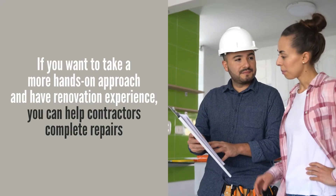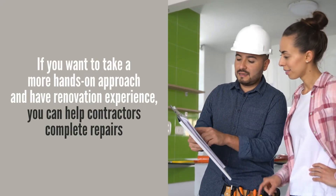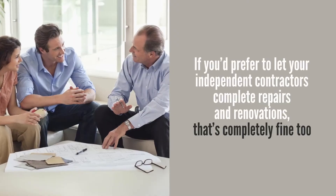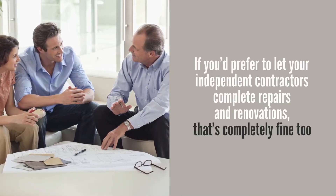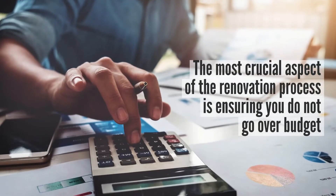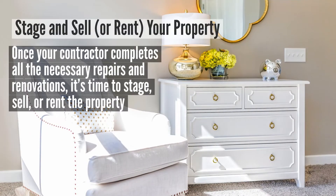Step number five: renovate the property. Throughout the renovation phase, investors can be as hands-on or as hands-off as they want. If you want to take a more hands-on approach and have renovation experience, you can help contractors complete repairs. On the other hand, if you prefer to let your independent contractors complete repairs and renovations on their own, that's completely fine too. The most crucial aspect of the renovation process is ensuring you do not go over budget.